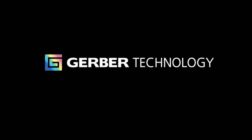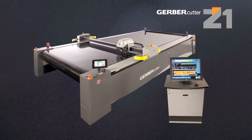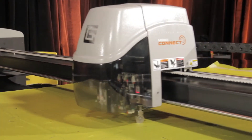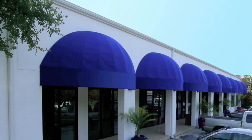Introducing the Gerber Cutter Z1, the most powerful cutting system for single and low-ply applications. Well-suited for cutting challenging composite materials, fabrics for upholstered furniture, and a wide array of technical textiles. Accurate, fast, and flexible.